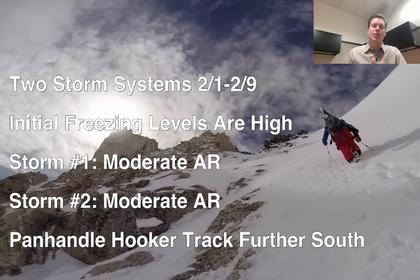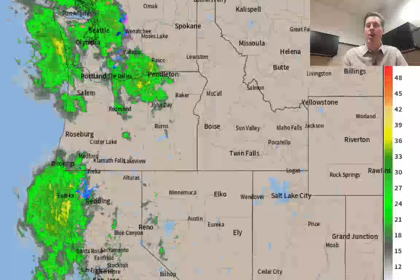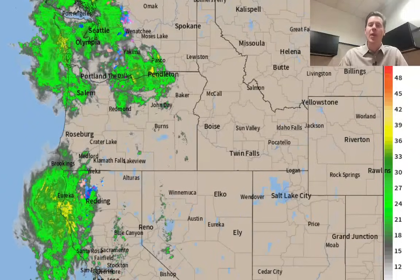Now the Panhandle storm system for Colorado is tracking further south and a little bit weaker. We're still going to see some snow in the Denver area, the foothills, and the Continental Divide, but less than what I was thinking yesterday. So all of those things we will cover in this update. On radar, we're already seeing storm number 1 move into the west coast.